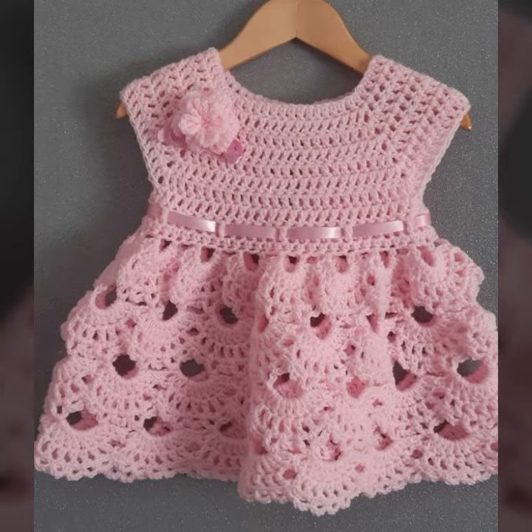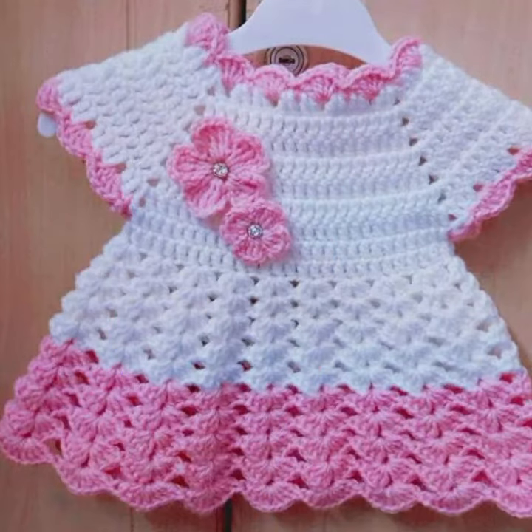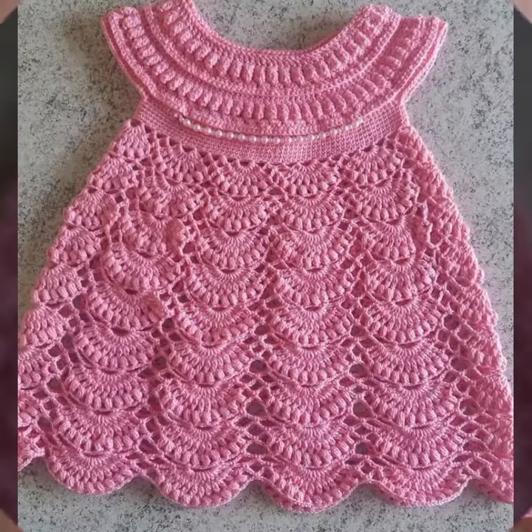If you want to buy this very beautiful baby crochet frog design, then I will tell you some website names: livelyexpress.com, viva.com, etsy.com, and Amazon. Friends, thanks for watching my video. See you again with a beautiful collection. Till then, Allah hafiz.